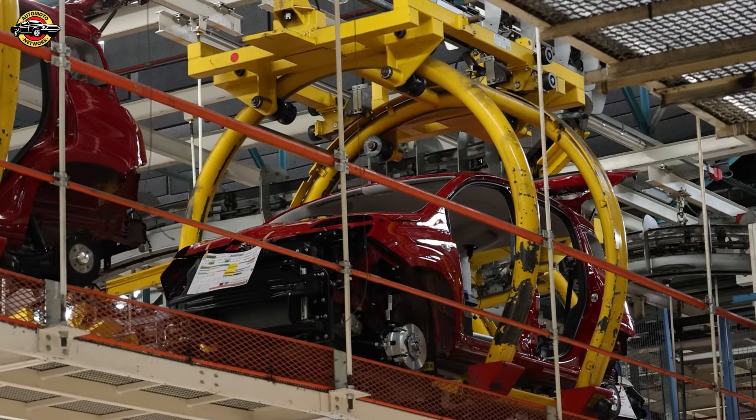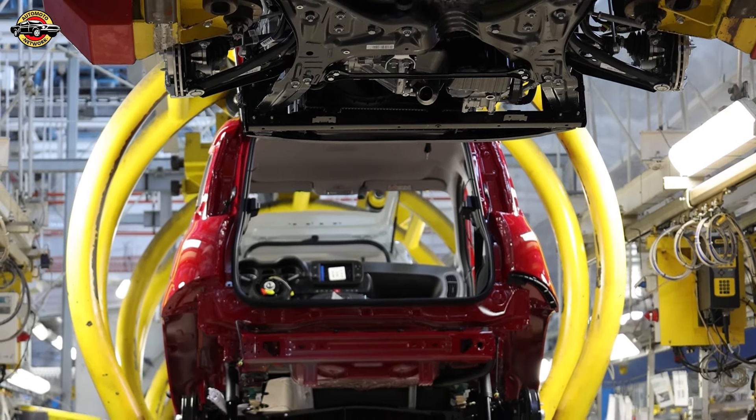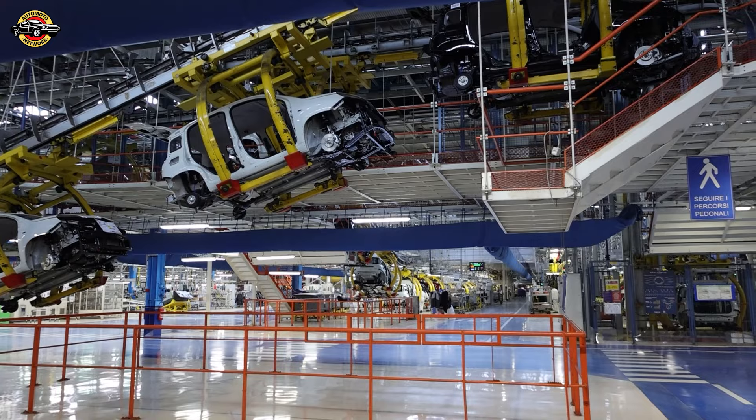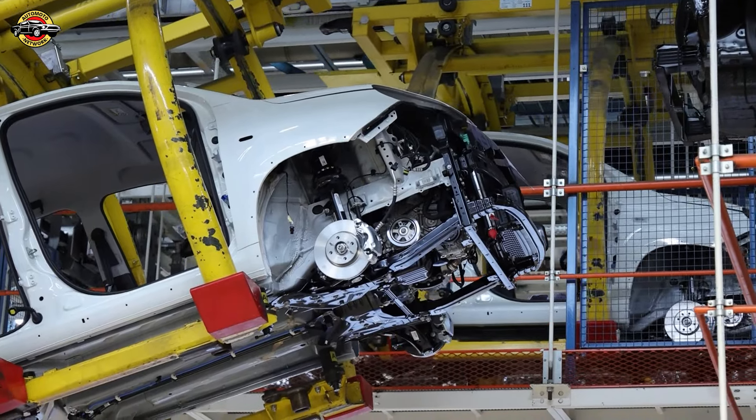There you have it — the Fiat Pandina special series, blending history, technology, and style. Get ready to hit the streets with this Italian icon. Stay tuned for its release this summer in major European countries. Ciao for now.